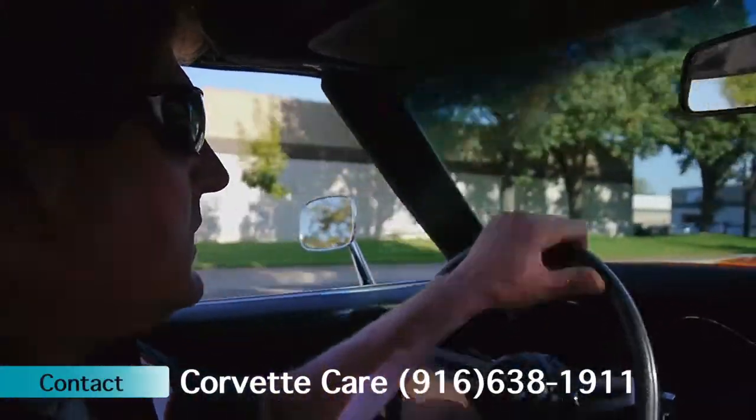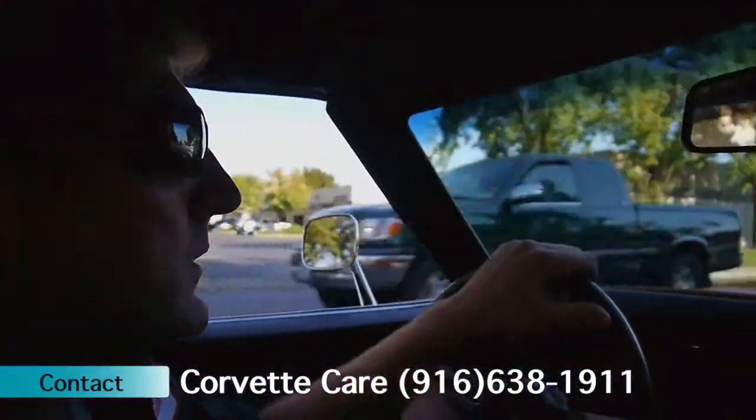Runs, drives, handles excellent. True fresh car. Been California kept.